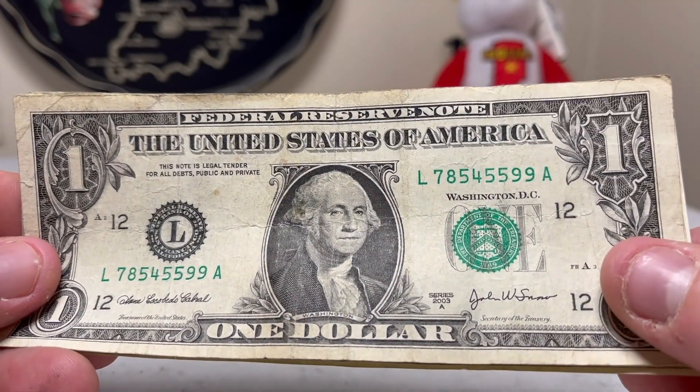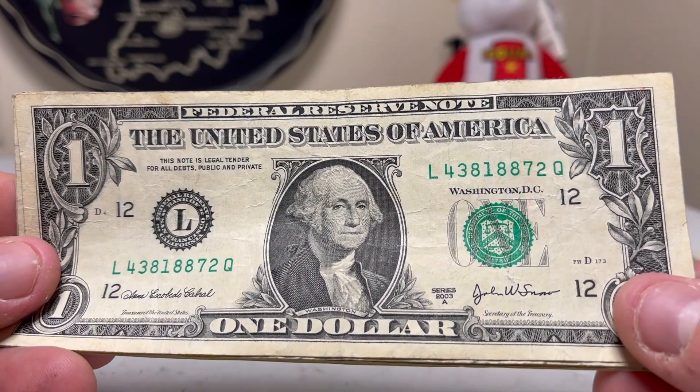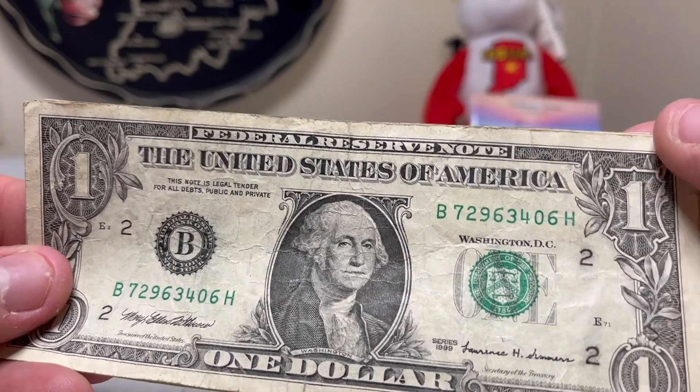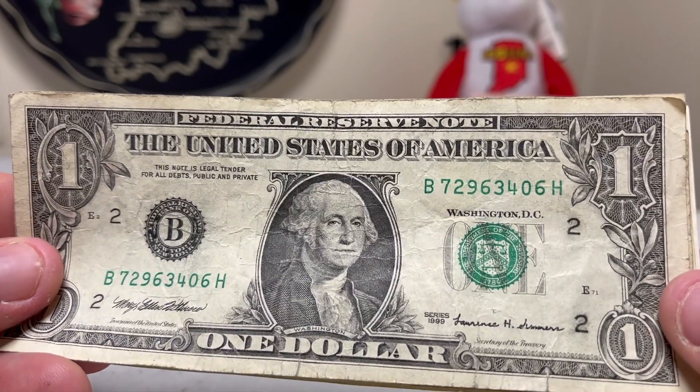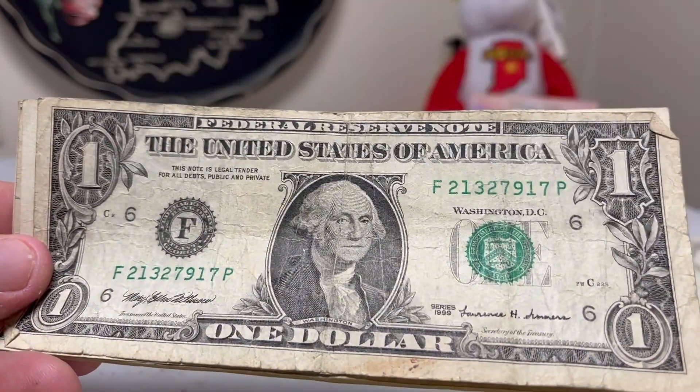Moving on to the older bank notes, we've got a 2003A — still find quite a few of these — and another 2003A. Most of these will eventually go back into circulation when I find something at the coin shop that I want. And we've got some 1999s.